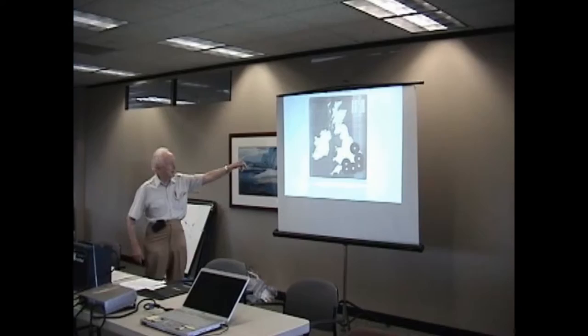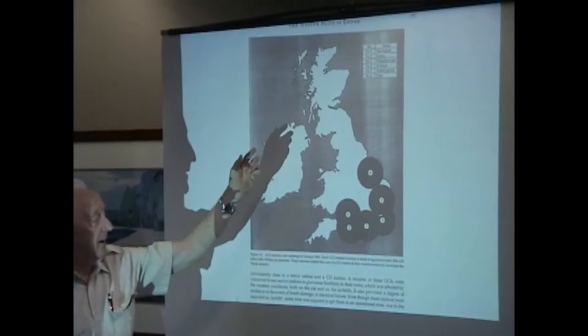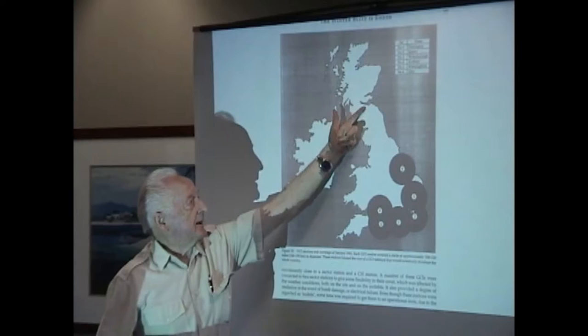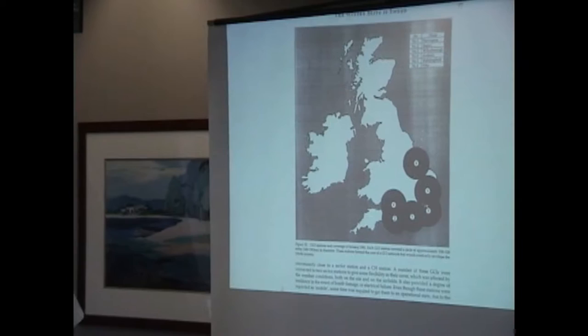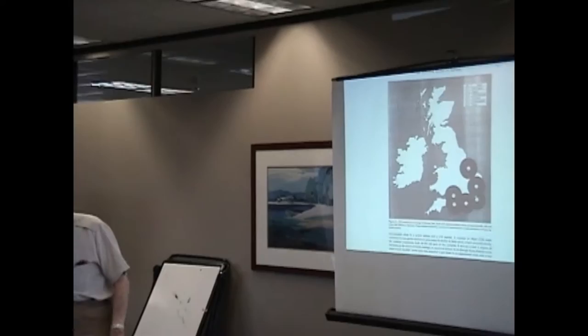The main targets in Scotland were Clydebank on the west coast, where we built the Queen Mary, and they were building the Queen Elizabeth at that time. On the east side there were heavy navy ships down there, and the Orkney Islands up at the top as well. Everything else came from the continent. The Germans switched from daylight bombing after the Battle of Britain and went to night bombing.